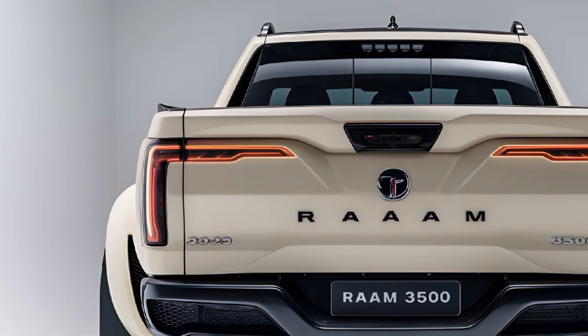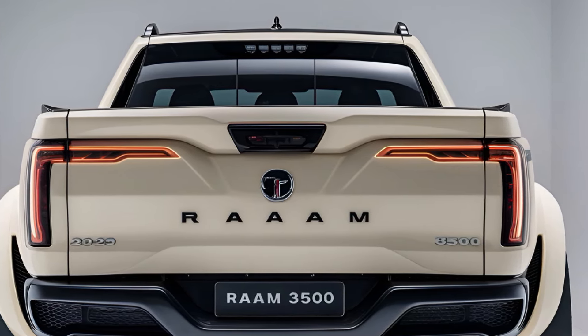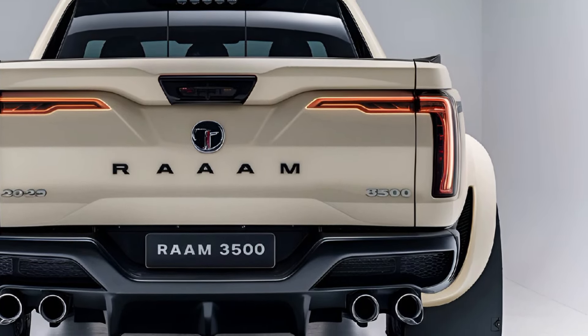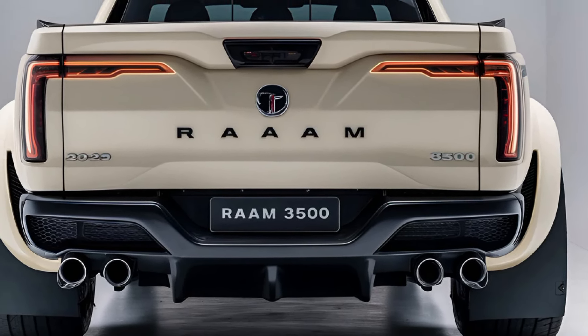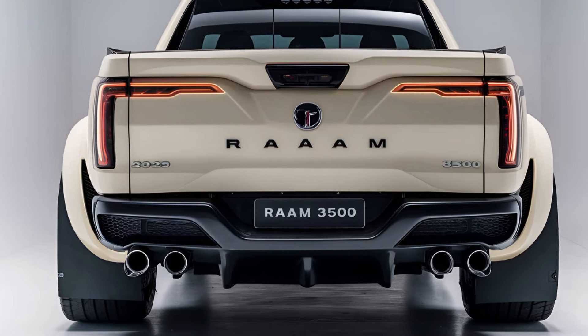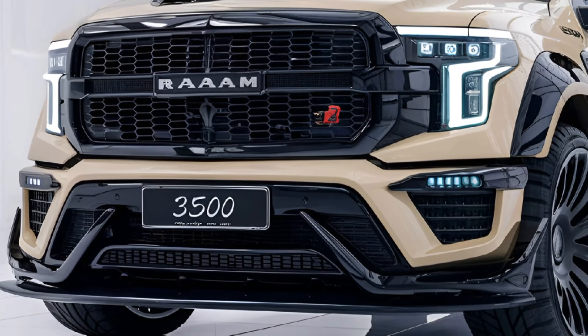The 2025 RAM 3500 continues to be a workhorse, balancing extreme capability with high-end luxury. It's a go-to choice for those needing power, performance, and comfort, whether on the job site or for heavy-duty towing.